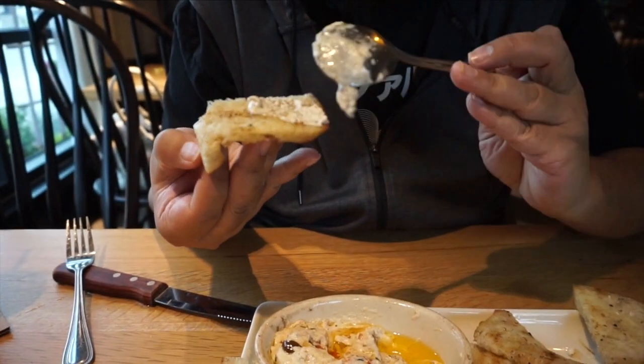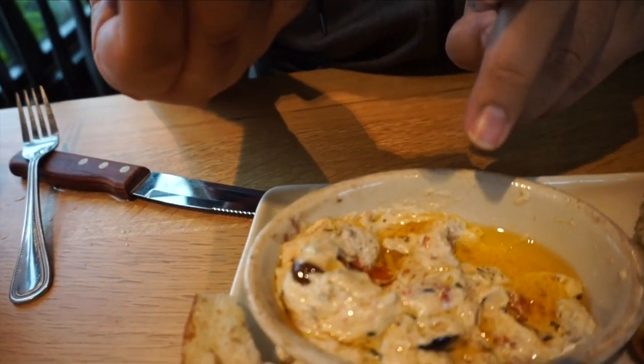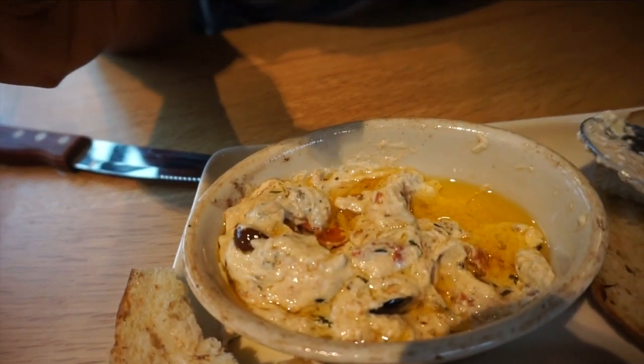Looks good, looks nice and creamy. I think it's a little oily but I think it's the oil from the cheese personally. Let's see how it tastes. Mmm, you like that? That reminds me of a pasta dish at Carrabba's — like a chicken Bryan with the goat cheese. It's good.